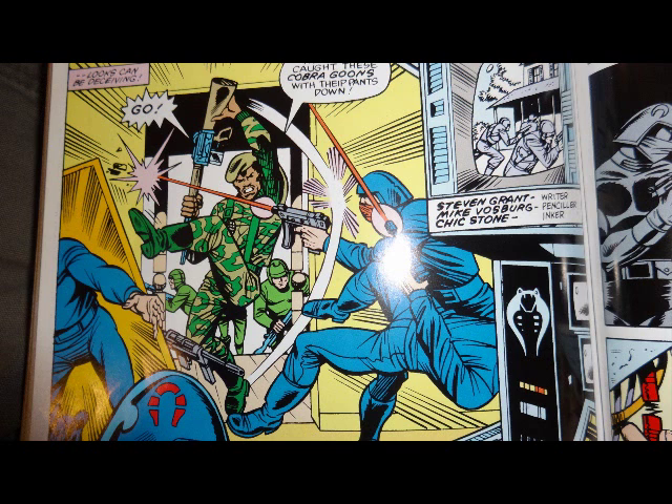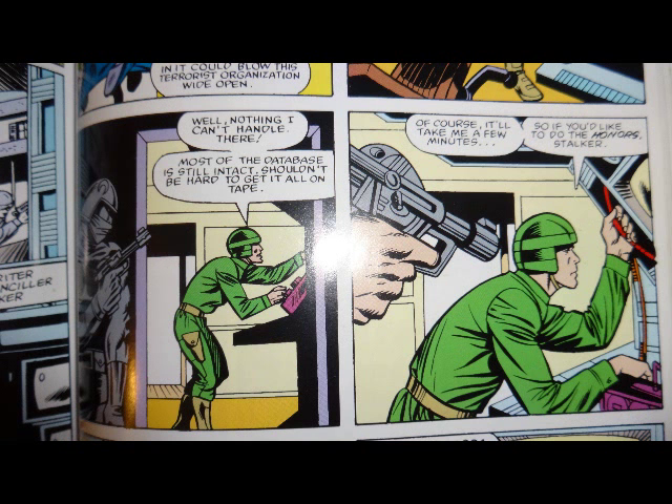We have Steven Grant as the writer and Mike Vosberg as the penciler. Stalker and Breaker bust into the Cobra computer room, and Breaker has to save any important data before it is erased. This is nice — they are actually giving Breaker something to do. In other issues Breaker has just been sloughed off to the side. He was their computer expert at the time. But if you look at Breaker here, he's wearing a very generic green uniform, and without his trademark bubble-blowing he would look like just a generic soldier — you would mistake him for Grunt.